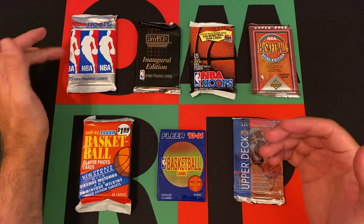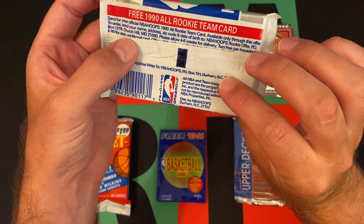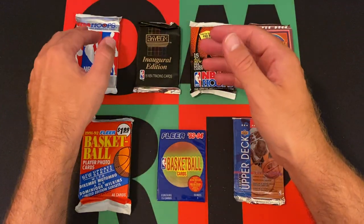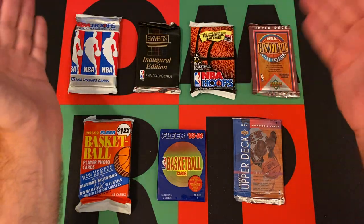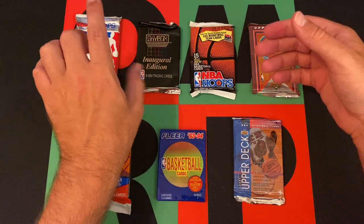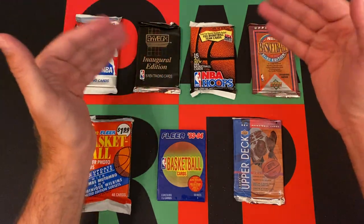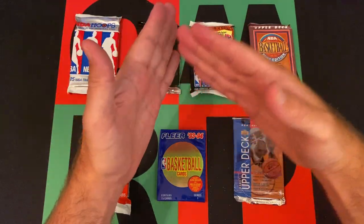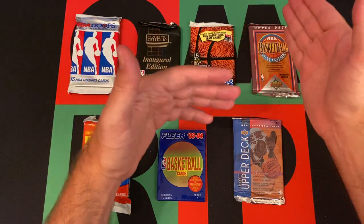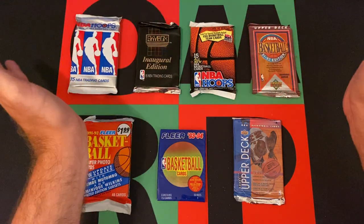So what do we got? We got 1990 Hoops. I believe this is the Low Series, but I'm not 100% sure. I think Series 2 has the higher numbered cards as well as the lower numbered cards, but this I think just has the lower numbered cards. This is Skybox Series 1. Series 2 is the green one. I don't know if it was specifically set up by sets or if it was like that where the green ones just have the higher numbers. This is the first series.